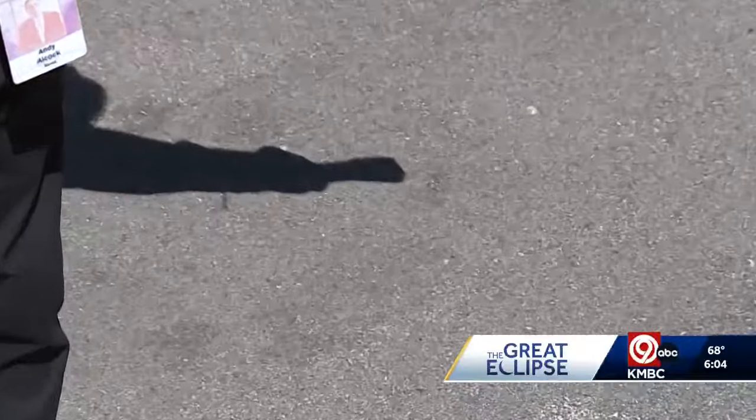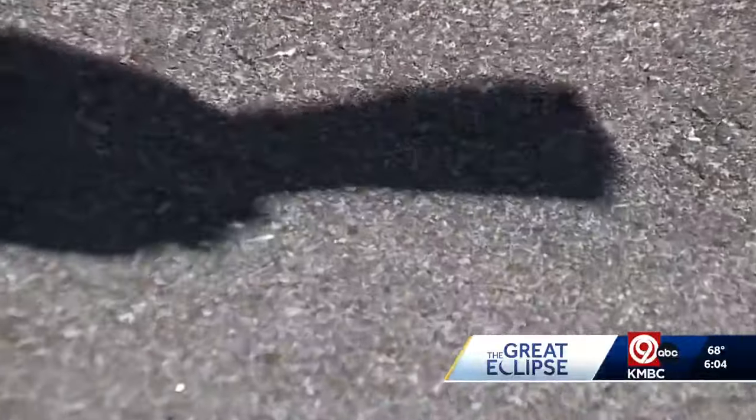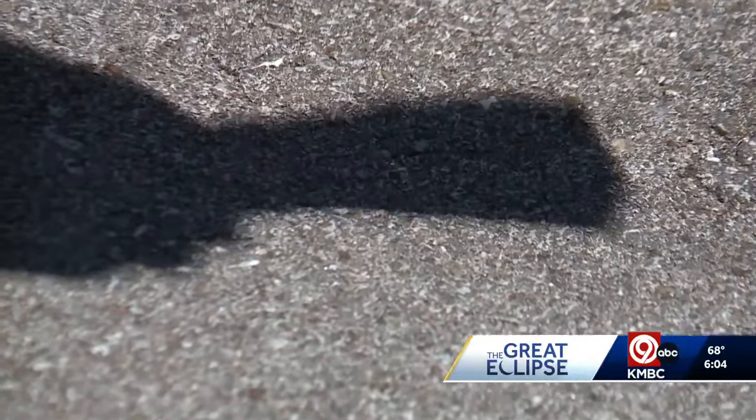If you were out during the partial eclipse, you may have also noticed some strange shadows. This little piece of paper has a pinhole in it. You put it in the sun's path and you can see the crescent-shaped shadow it casts because of the moon covering most of the sun.